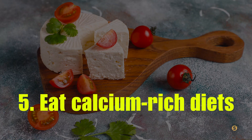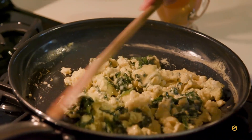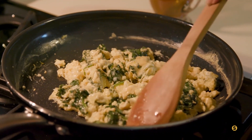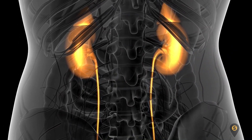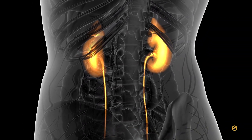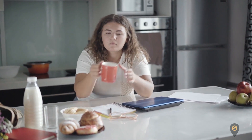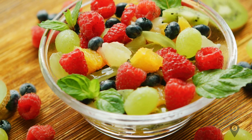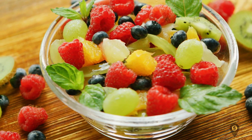Number five: eat calcium-rich diets. A low calcium diet actually increases your risk of developing kidney stones, since the most common kidney stones are calcium oxalate stones. Some people think they need to eliminate calcium from their diet, but that's not entirely true. Instead of eliminating calcium, go for foods naturally rich in non-oxalate calcium and avoid calcium supplements.